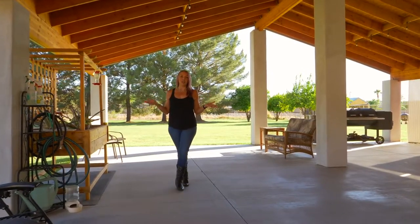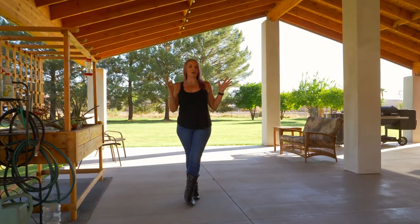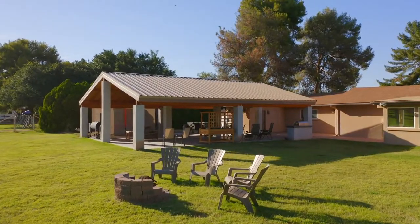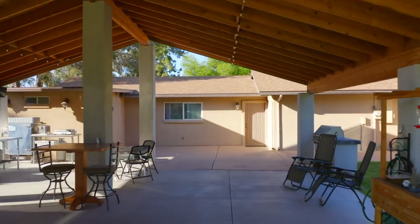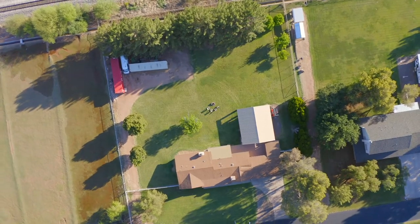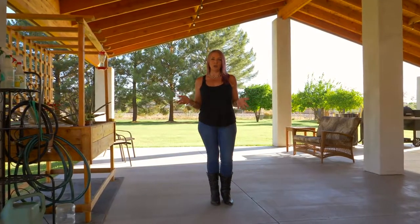Who wouldn't love to have this big huge yard right in the middle of town? This 1,200 square foot covered Ramada is a perfect space for entertaining. You could build your outdoor dream kitchen, it could be the start of a workshop, or a guest house — whatever you can dream up. It's here and you have plenty of space to do it. There's no homeowners association so you can literally do anything that you want.